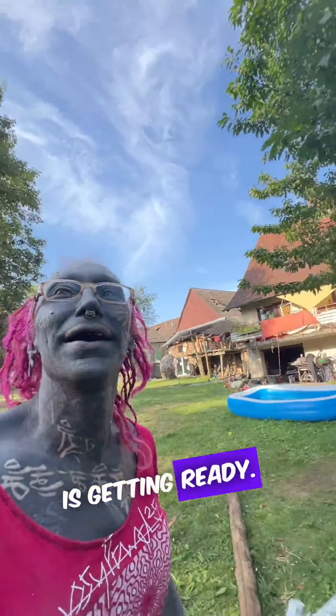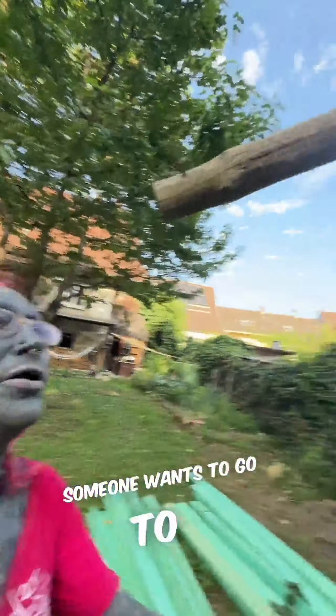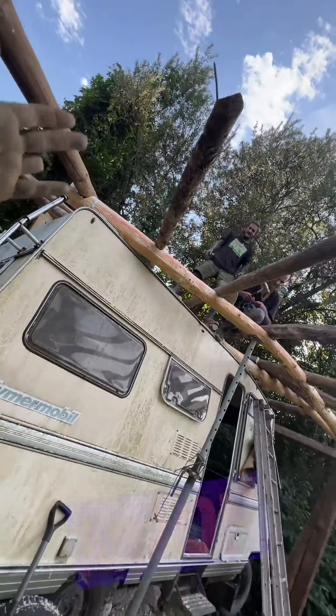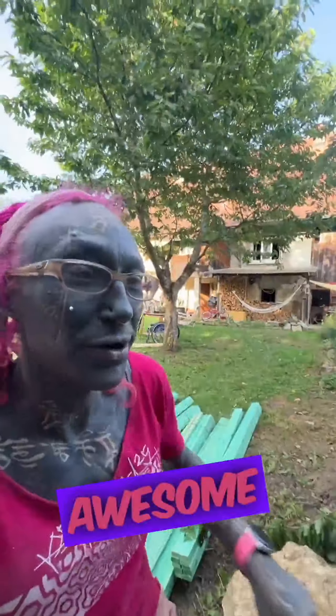The roof is getting ready. Someone wants to go shopping? No, he isn't — he's still on the roof, because the roof is too awesome to go anywhere.